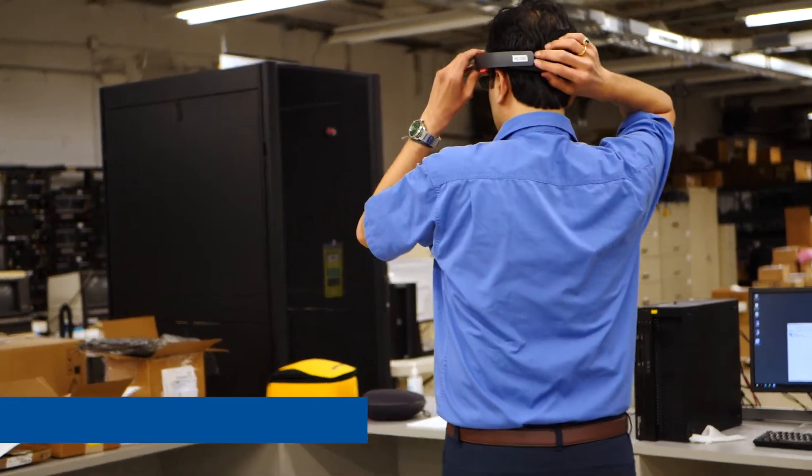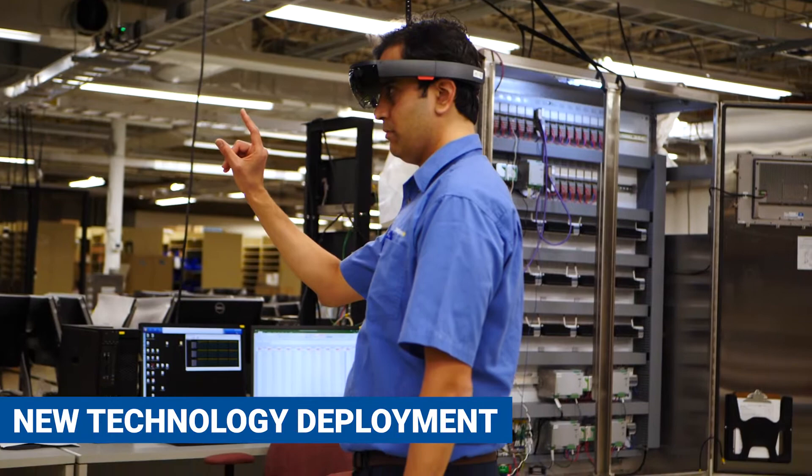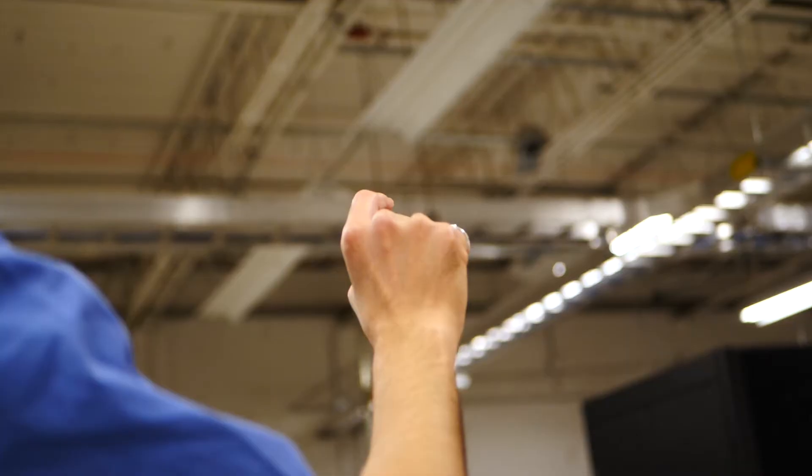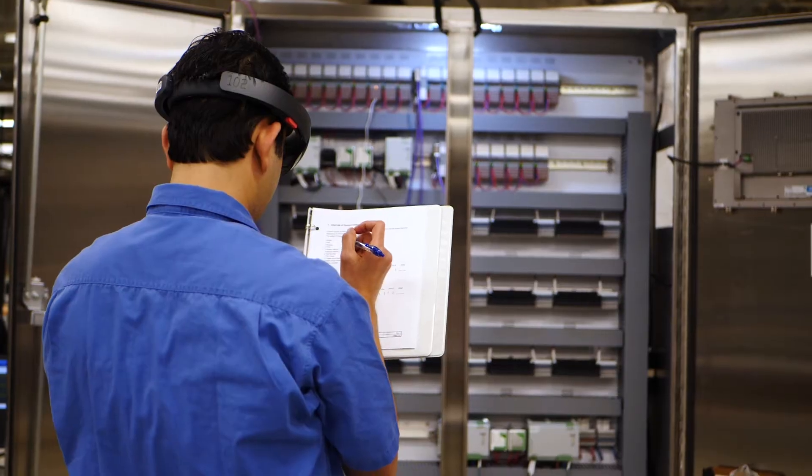The HoloLens is a really neat tool. We're using them to basically be the eyes for the customer, as if they were here locally. The engineer will wear them and check out the cabinet, and the customer will view what the engineer is seeing through the HoloLens via an interface like Microsoft Teams. They're also able to annotate in the field of view for the engineer, so the engineer can take directions from the annotations and basically be the hands of the customer.